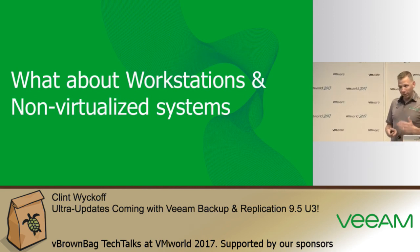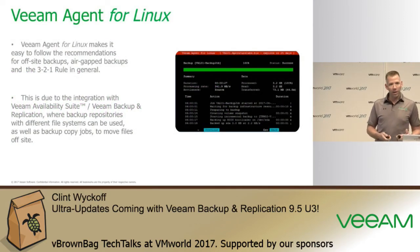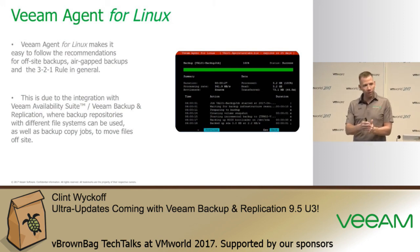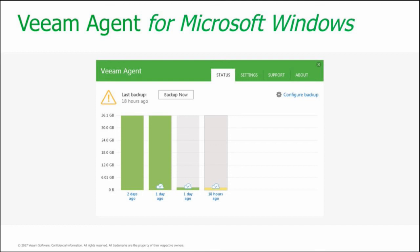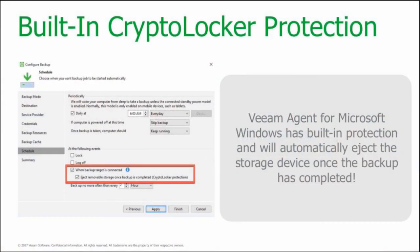Veeam now covers not just virtualized systems but also physical Windows and Linux operating systems with agents for Windows 7, 8, 10, Server 2016, and the latest Windows 10 Creators Update. You can't encrypt what's not connected, and we've added something as simple as a checkbox to eject your backup media whenever the backup is complete. For end-user workstations backing up to a USB drive, Veeam will automatically eject it when done so it can't be encrypted, since workstations are typically how ransomware gets into an environment.